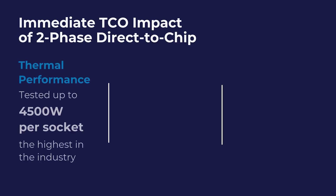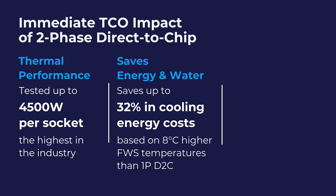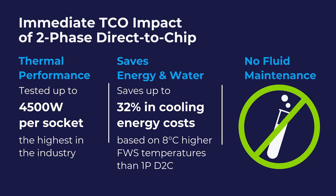The TCO-based arguments for anyone considering two-phase cooling today in 2025 are related to its performance and reliability. Due to improved thermal performance, chillers are able to operate at higher facility water temperatures and less often throughout the year, saving on energy and water. The fluid used in two-phase cooling does not need any maintenance, unlike water, which needs periodic change-out, additives, and other things to prevent bio-growth, corrosion, and other issues.